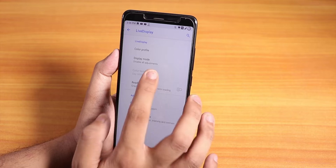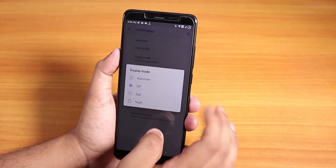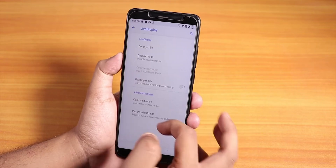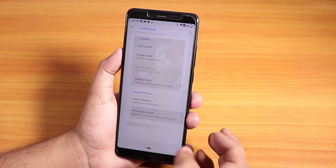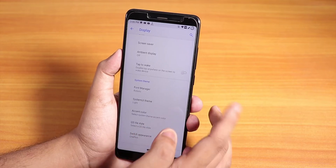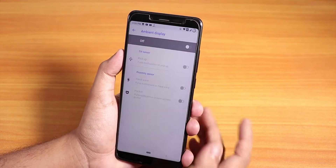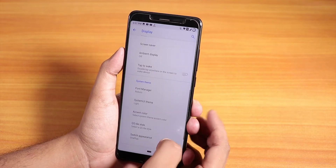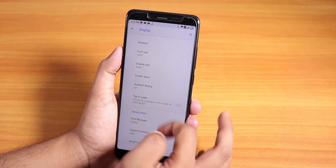In display settings, we have Live Display and you can change the screen color profile to standard, reading, or dynamic. You can change the display mode to night for a more yellowish tint, or turn it off. Color calibration and picture adjustment options are there. At the bottom we have ambient display — there's no always-on screen, but that's not really relevant for the Redmi Note 5 Pro since it doesn't have an AMOLED display. Normal ambient display for notifications works fine.